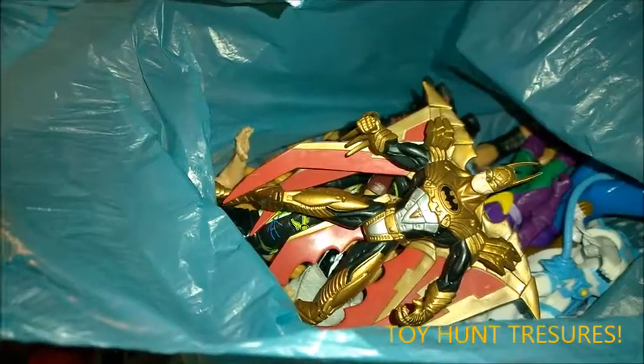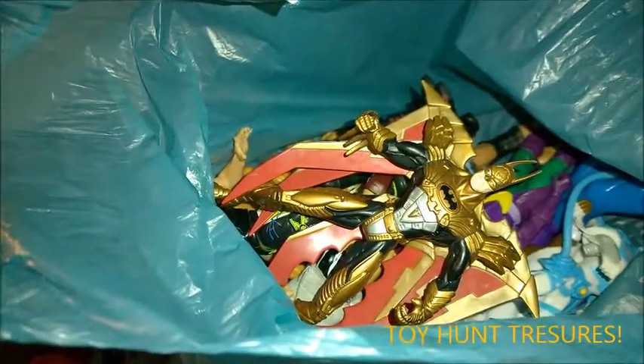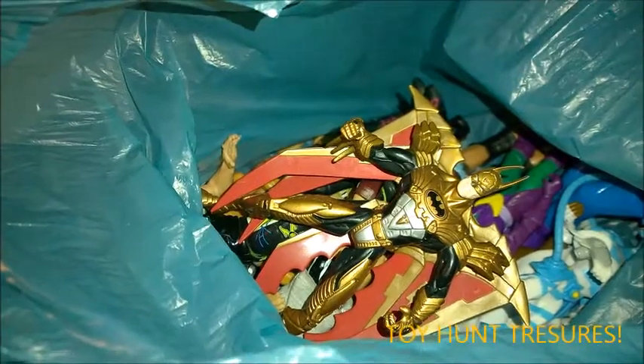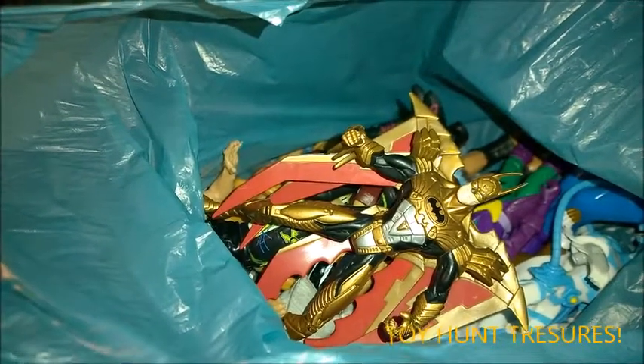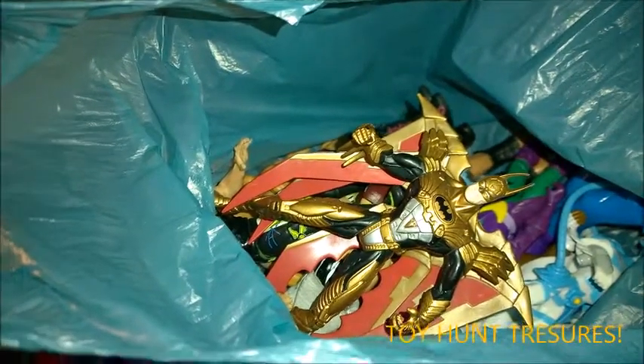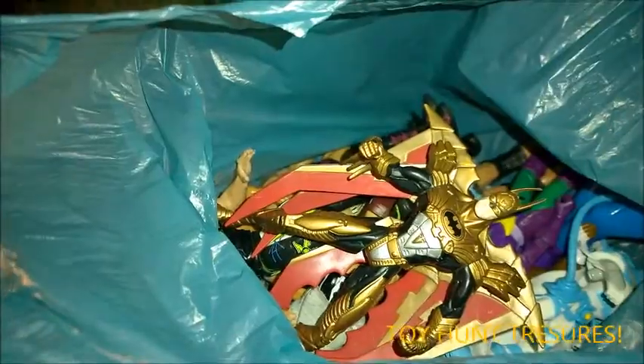That's what Be The Fire is all about. I love that. Anyway, I went out today and I've picked up loads of great stuff. I've picked up some Batman, some DC figures, Joker, and I've also picked up some wrestling figures — the odd WCW figure and other stuff. Let's check it out.